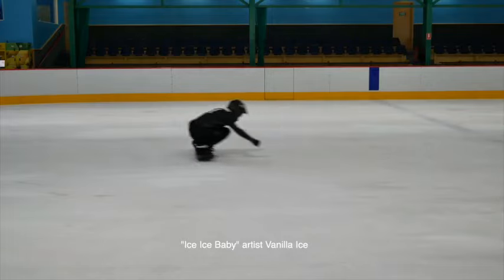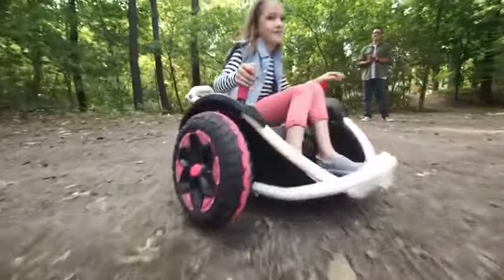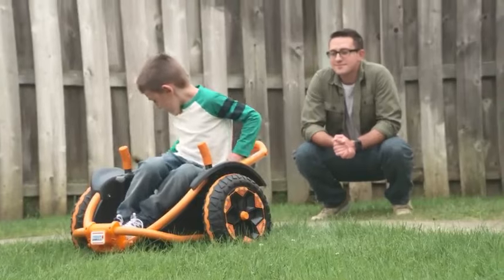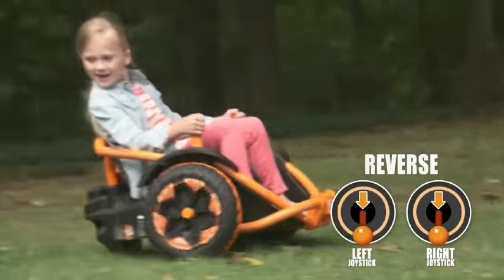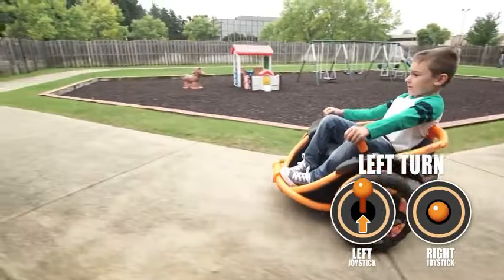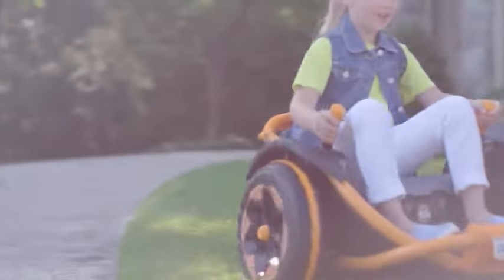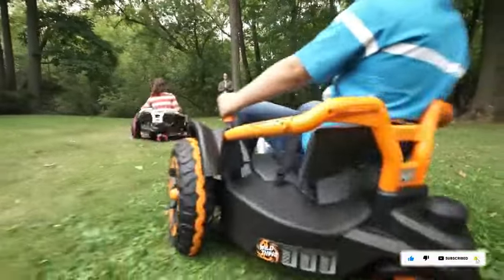The Power Wheels Wild Thing is a battery-powered ride-on vehicle that can spin in a full circle, move forward at up to 8 kilometers per hour, and backward at 4.0 kilometers per hour. Designed to look realistic, it features two joystick steering controls, robust large tires, an extra-wide seat, and an exposed metal framework. Suitable for children aged 5 to 10 weighing up to 45 kilograms, it is priced between $250 and $350.